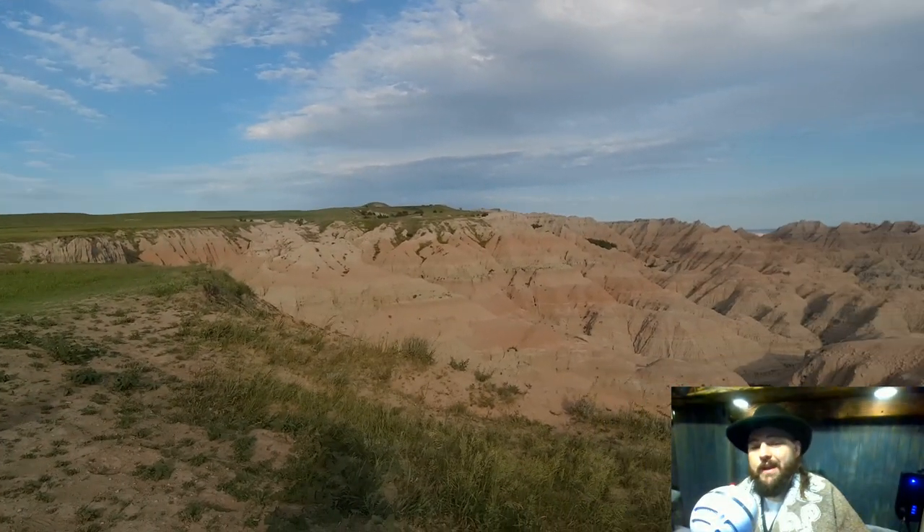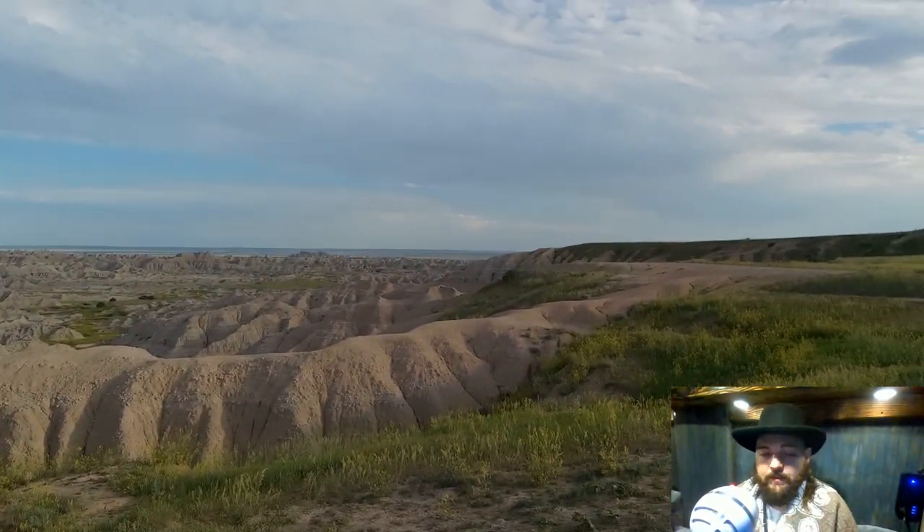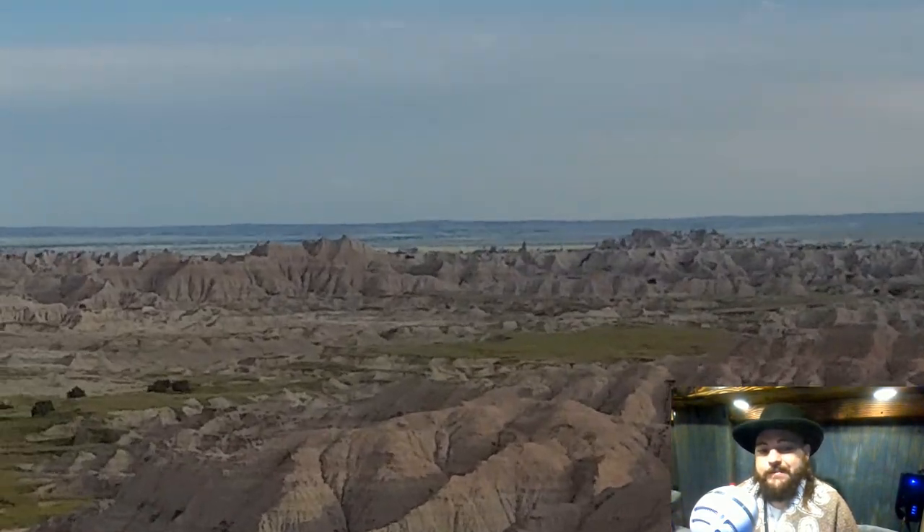The Badlands was probably one of my favorite parts of the vacation. There's a whole lot of really nice scenery and a lot of cool places to go hike. We didn't even check out like half of them.